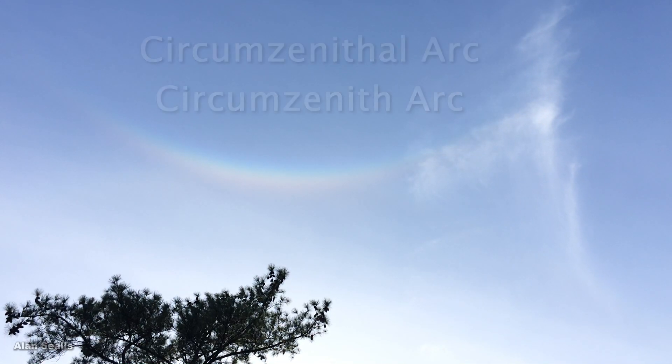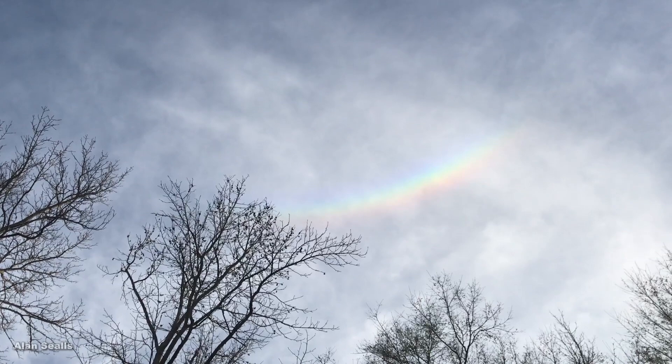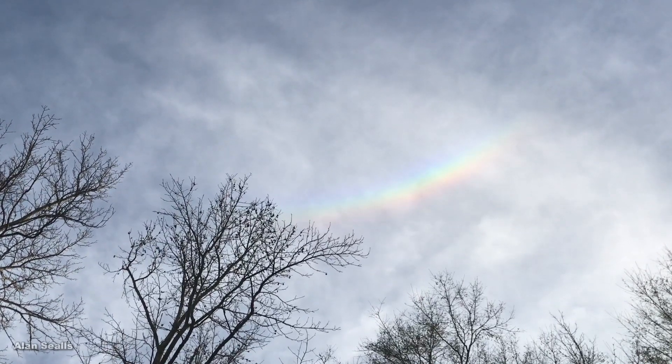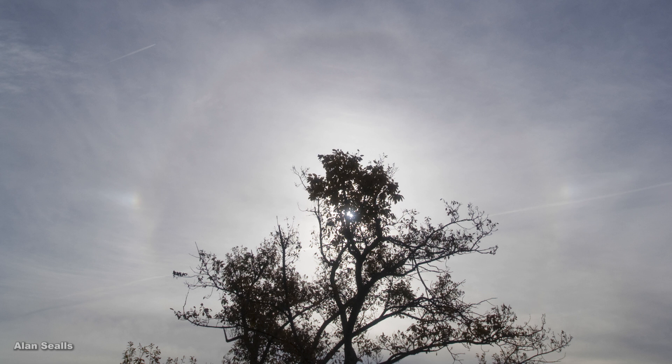What is it? It's called a circumzenithal or circumzenith arc. It's an arc of color, almost in a circle, at the zenith — that's the point directly above your head. The ice crystals in clouds bend or refract the light to separate it into the colors of the spectrum.